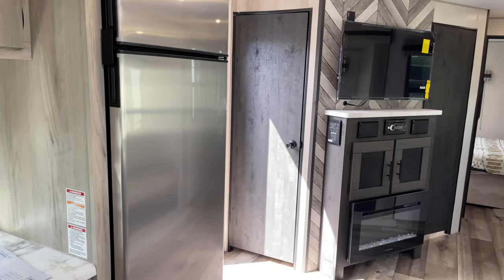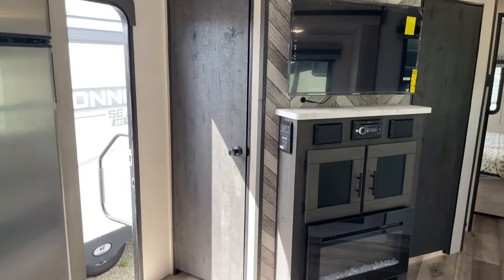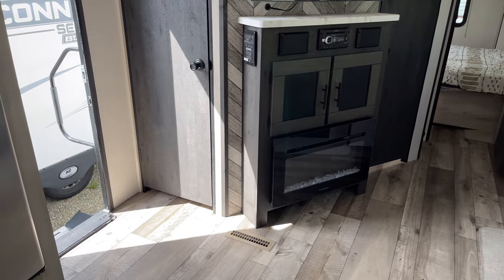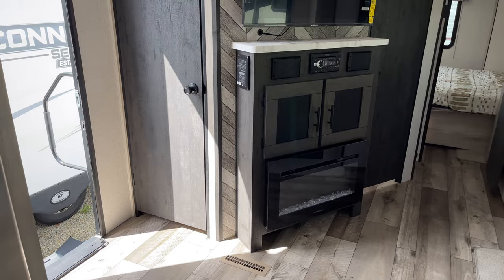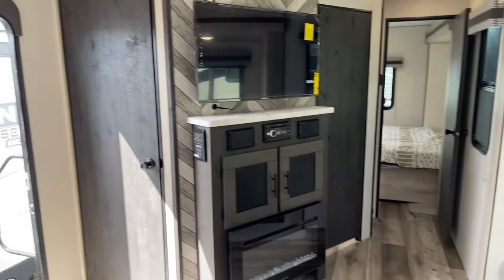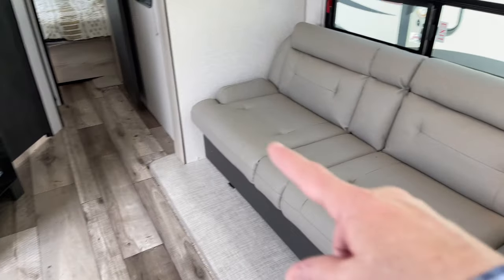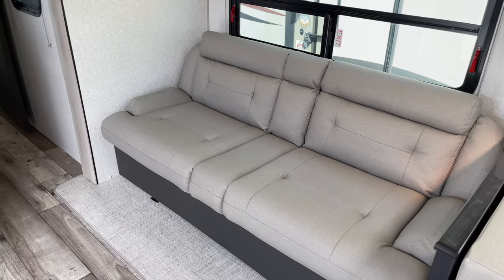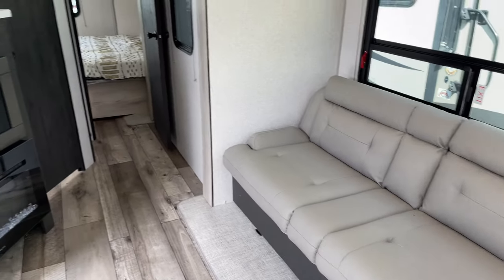So after you eat, sit down and watch a movie on this high-def TV. Maybe have the fireplace going — that's a functional fireplace. It will heat the coach down to about 45 degrees outside, and it augments the furnace so you don't use as much propane. This unit can also be ordered with just theater seats, which honestly I'd prefer, but this is comfortable — it would work.